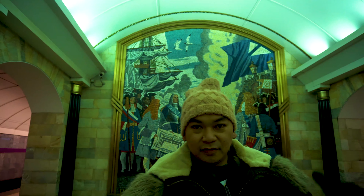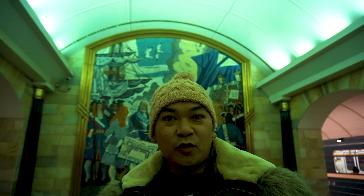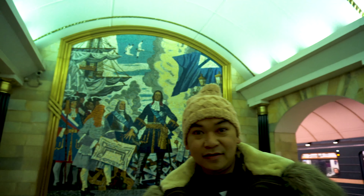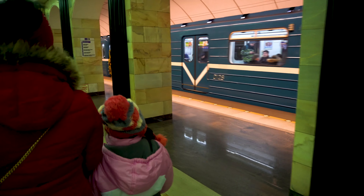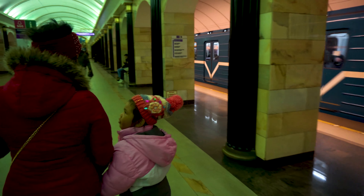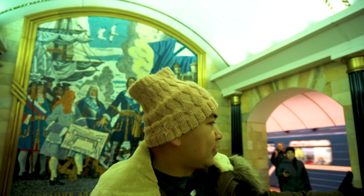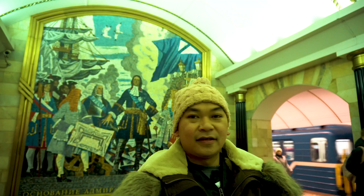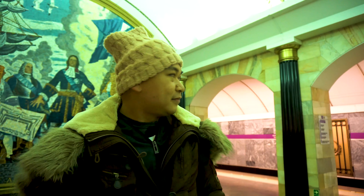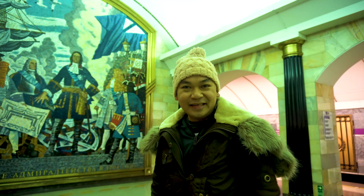We are here now underground at 86 meters, or 282 feet. This is possibly the deepest train station in the world, here in St. Petersburg, Russia. Here at Merteskaya, we have this wonderful view. We will visit lots of train stations with wonderful museum-like views, mosaics, and amazing trains. I've been in Dubai and seen very nice metro stations, but here in St. Petersburg, I can't say anything — it's just incredible.